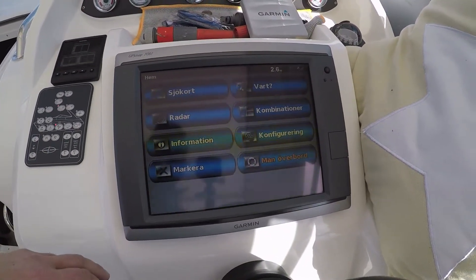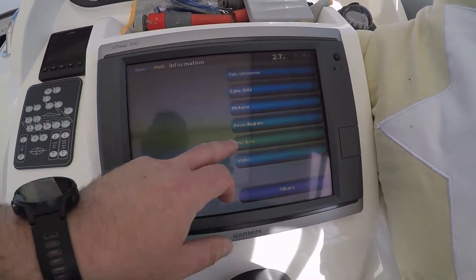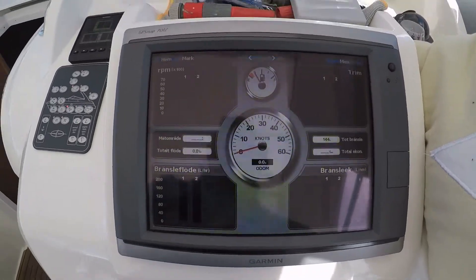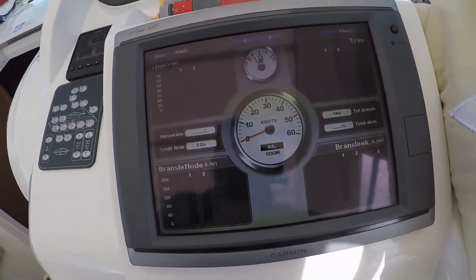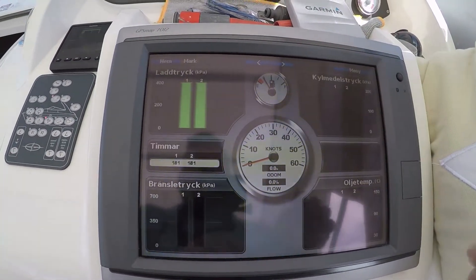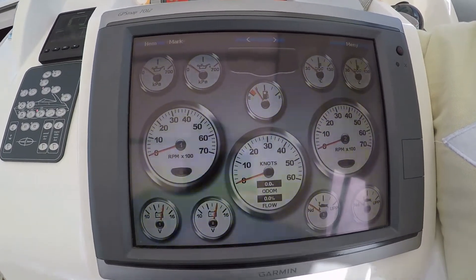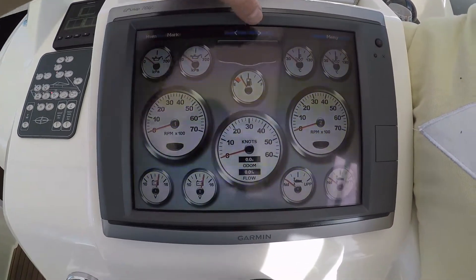How does it actually look with the Volvo Penta? You can use the Information menu and see different information — choose Engines, and then you get the different engines listed. I have the ignition on but haven't started the engines. You have different options to look at, and you can fiddle around with this. I've just filled in how much fuel I have so I can keep track of it.